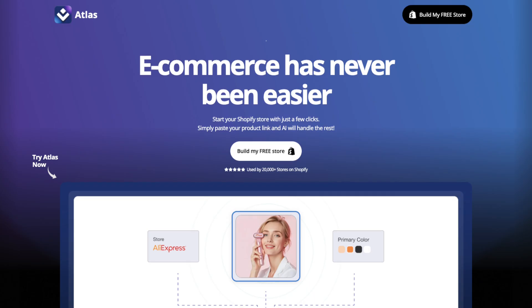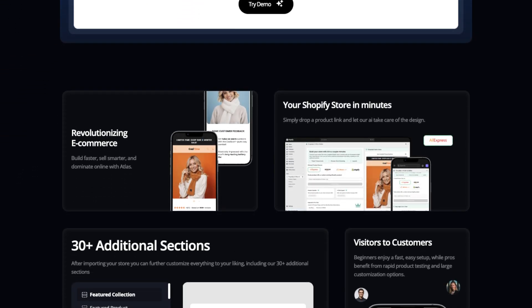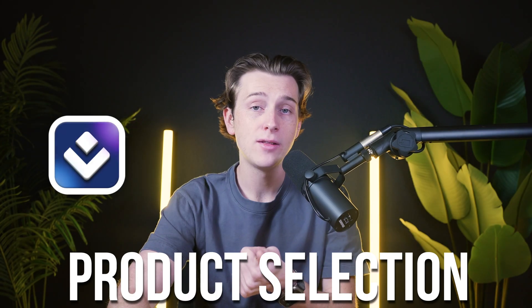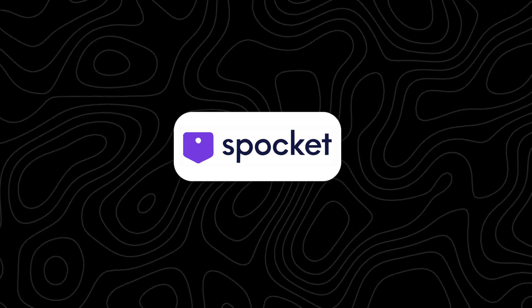Atlas AI Store Builder is still a very powerful tool, designed to help simplify the process of launching and managing e-commerce stores. Its AI-driven approach allows users to automate key processes like product selection, pricing, and inventory management, making it a solid choice for those looking to enter the e-commerce space with minimal technical experience. However, Atlas AI is not the only solution — platforms like Spocket, StoreBuild.ai, and ScaleNut each bring unique features to the table, catering to different needs in the e-commerce journey.